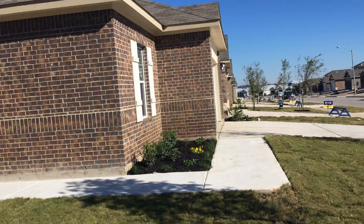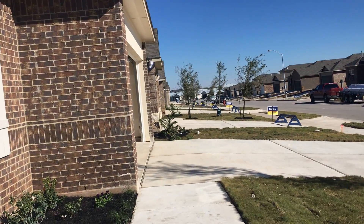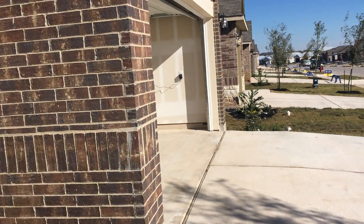We'll go to the inside now. We went in through the garage because they're working on the inside front there. We're doing some painting today. The shutters are not painted yet.